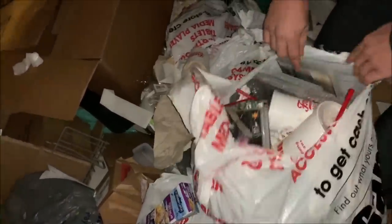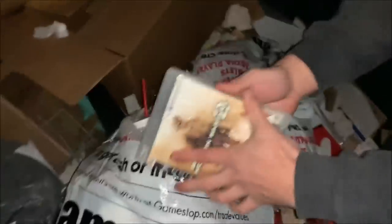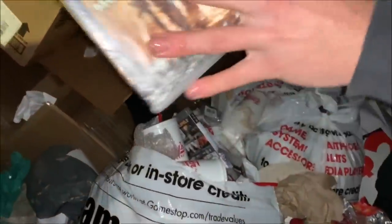Jam-packed with more video games, dude. These are all PlayStation. Look at all these, we got some good ones too. MW2! Another one of my favorites. That one is mint — just a little bit dirty, but another good game.